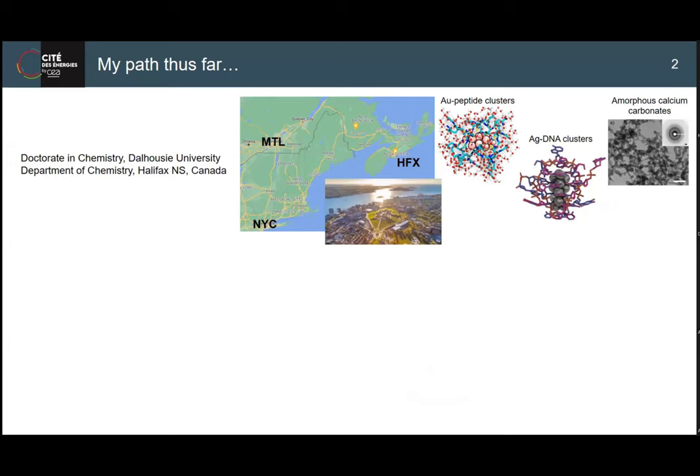A bit about myself. I'm from Canada, from the East Coast. I did my PhD in chemistry there. I come from a different background actually - I was studying the formation of small metal nanoclusters, gold and silver. Eventually I was looking at clusters of calcium carbonates and became interested to understand how biology can direct the formation of nanomaterials.